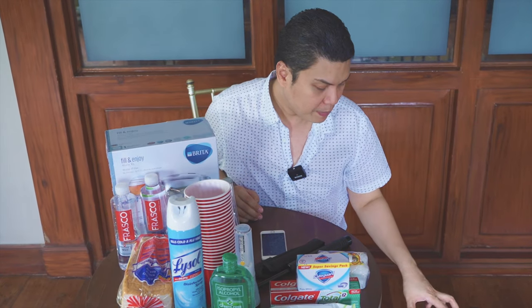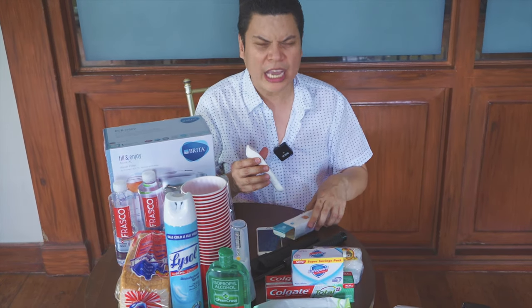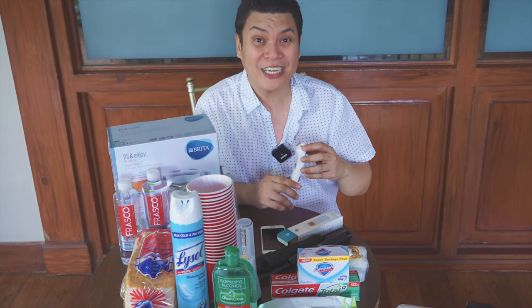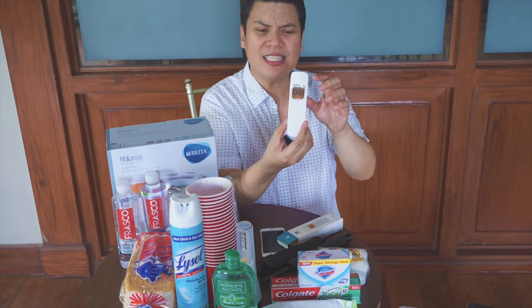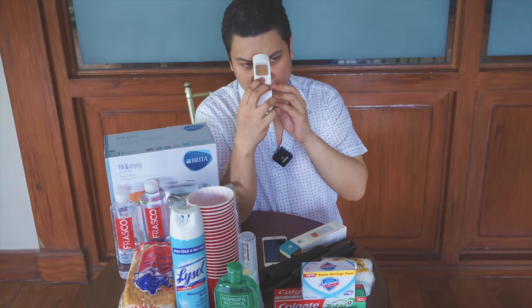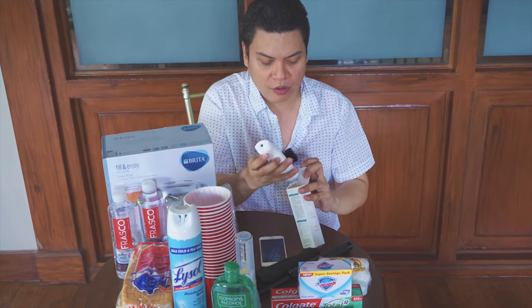And then, of course, you need this. Kapag may visitors ka, or kahit yung family members mo, kailangan you should monitor the temperature of your family members and friends and visitors. So I got this thermometer. It's so small and slick — I really like it. It's 35 degrees. Okay, I don't have fever.